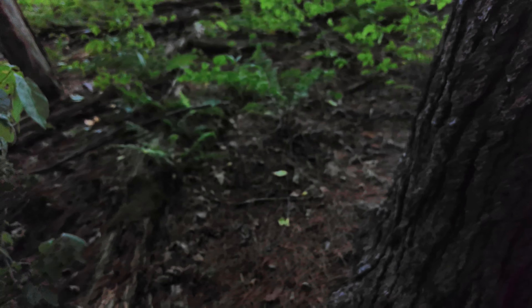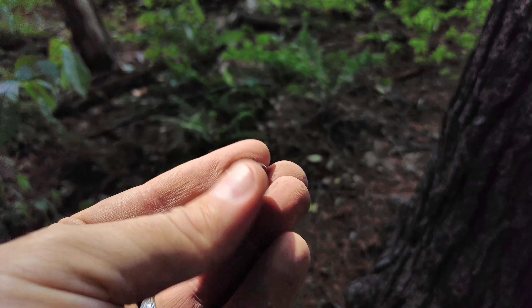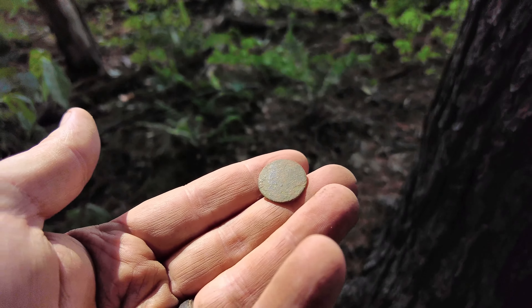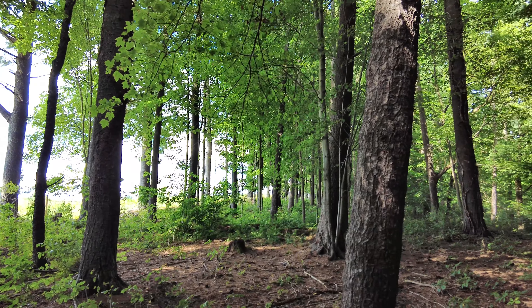We came back here and checked it out and ended up getting on some really old stuff — some really old coppers, a silver Spanish pistorine, some really neat relics. So we're back here today to poke around, see what we can find, and we also brought our probes to see if we can find a privy or a little trash pit.